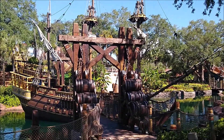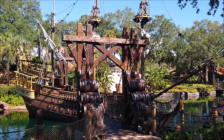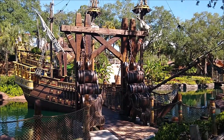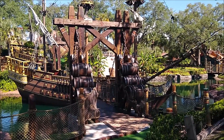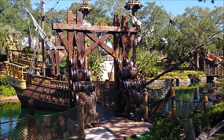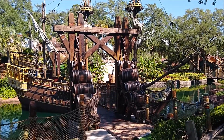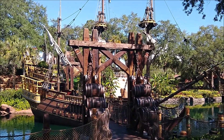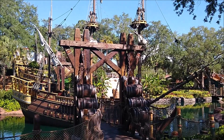Now we come to yet another bizarre sight: a sailing pirate ship here in the middle of Orlando. Orlando was not located along the coast of Florida, but rather far inland. So how this ship could have possibly arrived here remains a huge mystery. One can only speculate that perhaps it was brought here by some ancient curse.